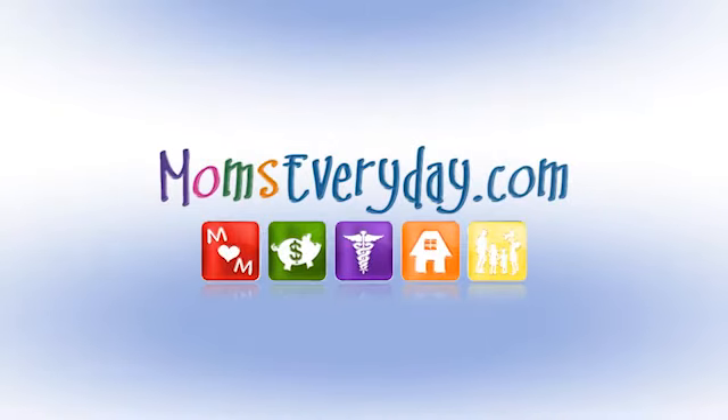Thank you so much — lots of good information. And if you'd like more information, head on over to our website, momseveryday.com. For health, home, money, and more, what matters to you and your family is at momseveryday.com.